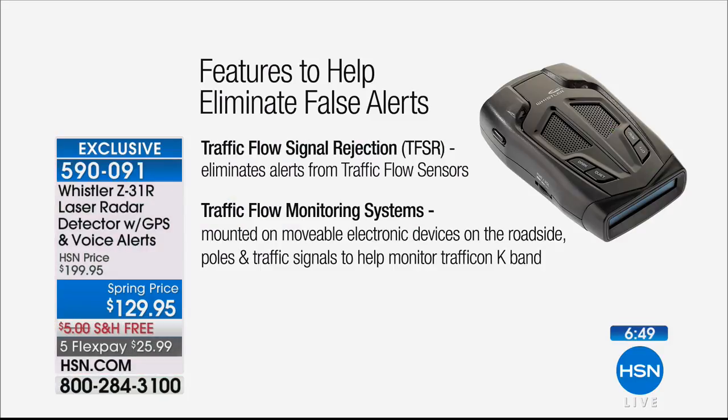When I talked about technology, it's come such a long way because one of the biggest complaints of previous owners of older models and other brands were false alerts. Whistler has really done a great job in eliminating those. There are three different kinds of radar: X, K, and Ka — and then there's laser. Certain things like intrusion alarms and door sensors on the K-band can make older models go off. One key solution is traffic flow signal rejection, which eliminates alerts from traffic flow sensors along the road and at intersections that are just there to monitor traffic.